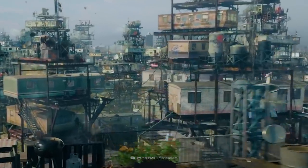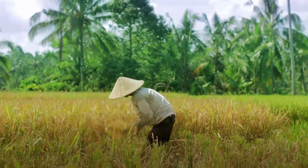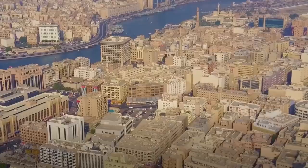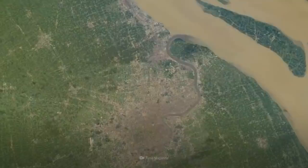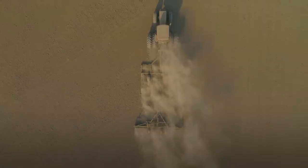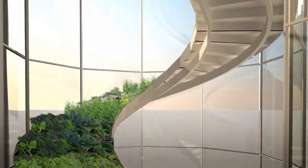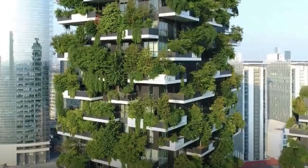As our population grows, we're going to need a lot more farms to feed the planet. Yet in a lot of places, farming is almost impossible. And much of the land we can use for farming is disappearing. With so many farms on land, could we build farms vertically to save space? Maybe it's time to grow up.